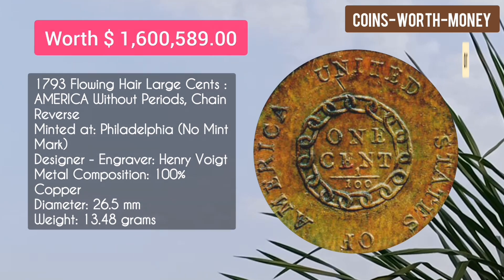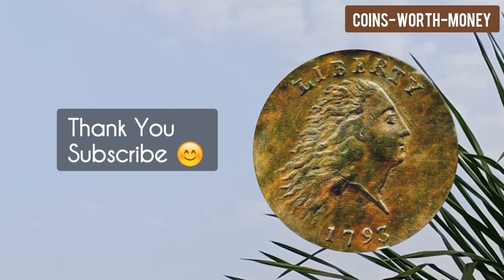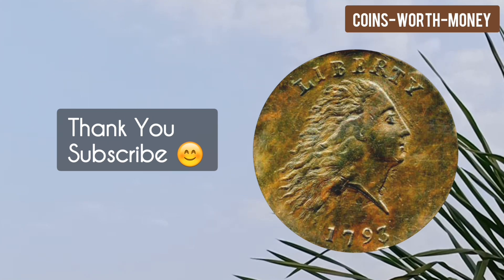Number ten: the 1793 Flowing Hair Large Cent, America without period, chain reverse, minted at Philadelphia with no mint mark — worth $1.60 million dollars. Okay, thank you. Please subscribe.